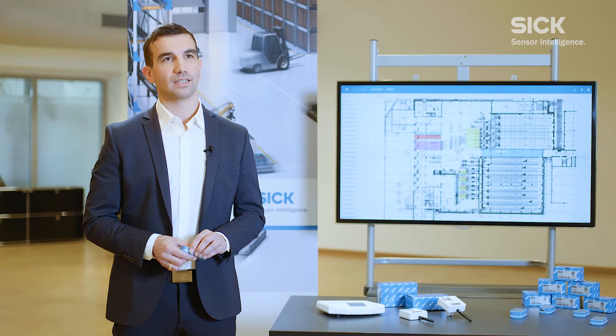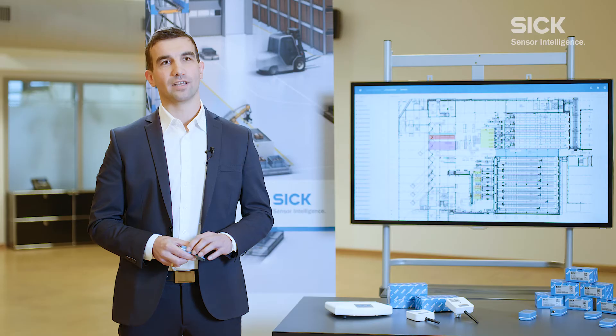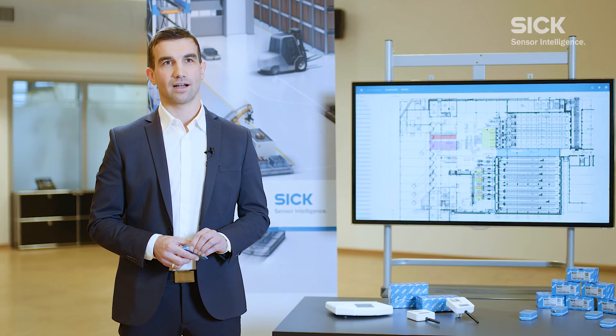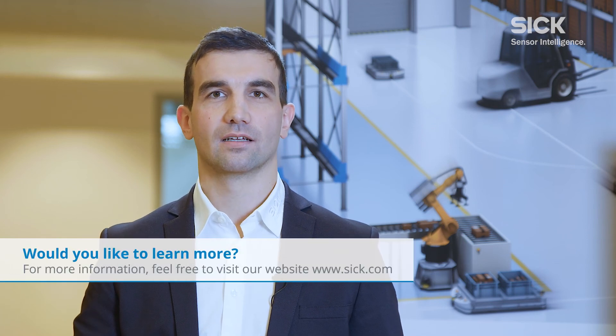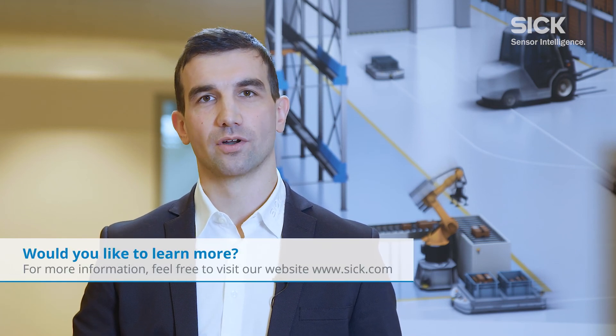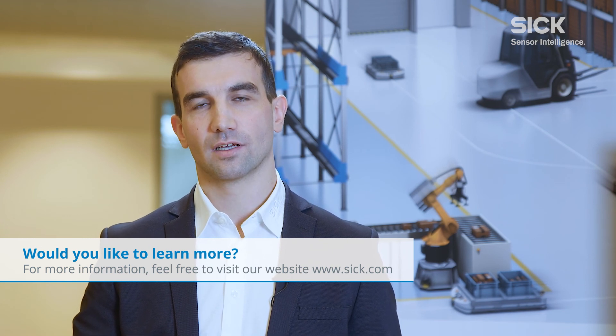If you are looking for an end-to-end solution for your company, SICK is your global partner. We offer our customers complete solutions from a single source. Services related to advice and design, or implementation and commissioning, are just as important for us as after-sales service in guaranteeing a long-term partnership. Have we piqued your interest? Do you require further information? Or would you like to see a live demonstration of SICK's localization system? Please do not hesitate to contact us.